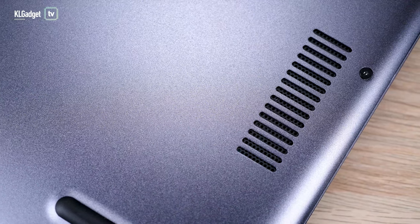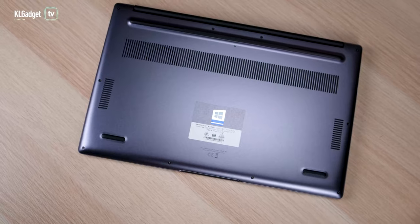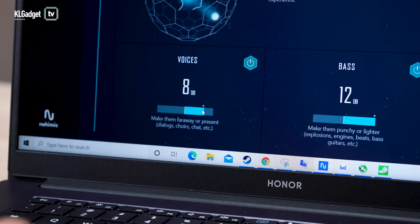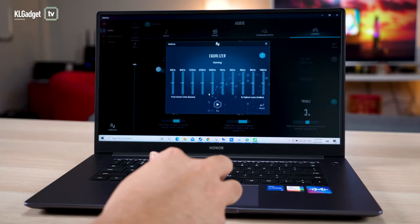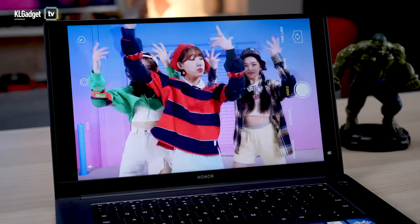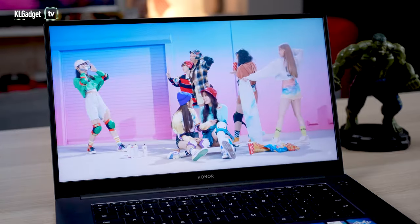For audio, you get two bottom-firing speakers that are quite loud, but unfortunately in terms of audio quality they're not very good. They lack balance and bass, but you can always use an equalizer app like the Mihimic app that actually comes with the laptop to tweak your settings a bit. Unfortunately, I couldn't find a setting that suited my taste. You can still enjoy YouTube videos and maybe listen to some pop music, but you're still going to need a pair of external speakers or headphones.